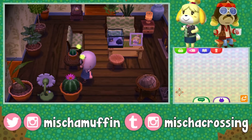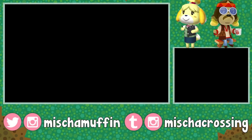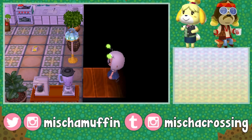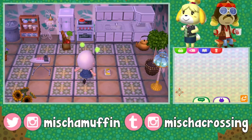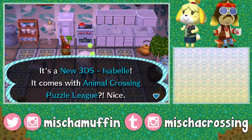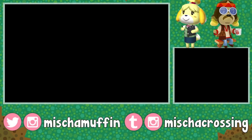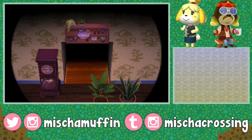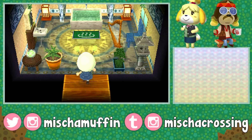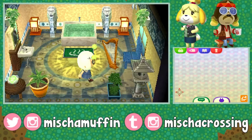Every time I make a video I sound more and more like Bob Ross saying 'little' and 'cute little happy little tree.' That living room was cozy but still very light and bright — if that makes sense. The Isabelle 3DS — it's a New 3DS Isabelle that comes with Animal Crossing Puzzle League. Nice. I like the Alpine series customized to that dark wood color — it's a good one.